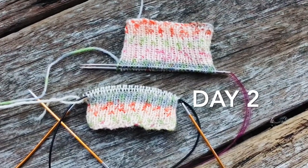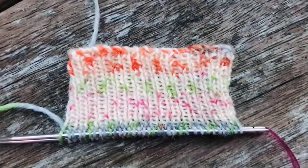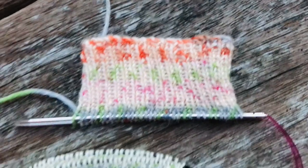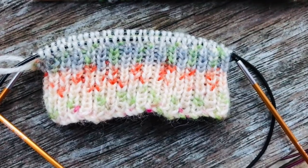Day two of Socktober. I've knit this one up already and this is the other sock. For this one I was going with the idea of orange, and this one the idea of half green.